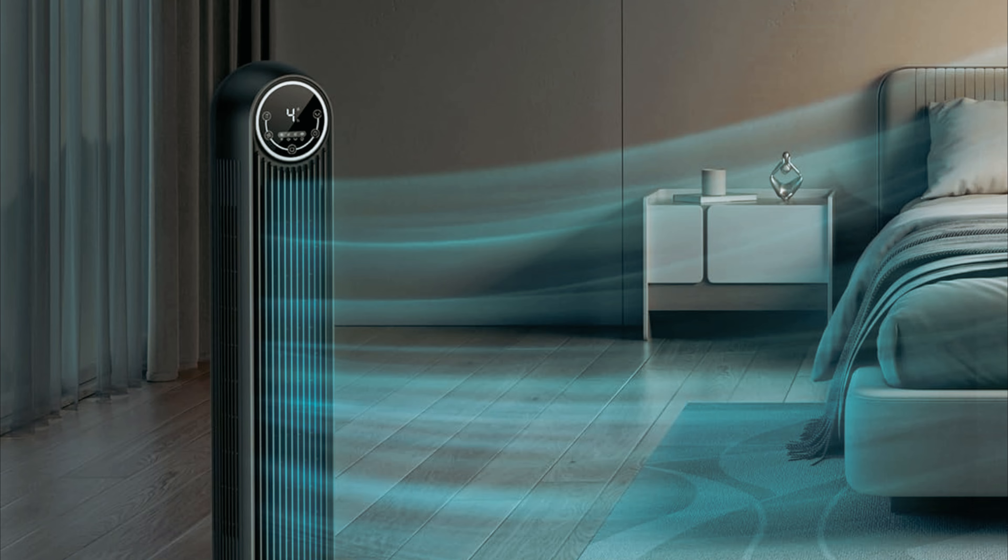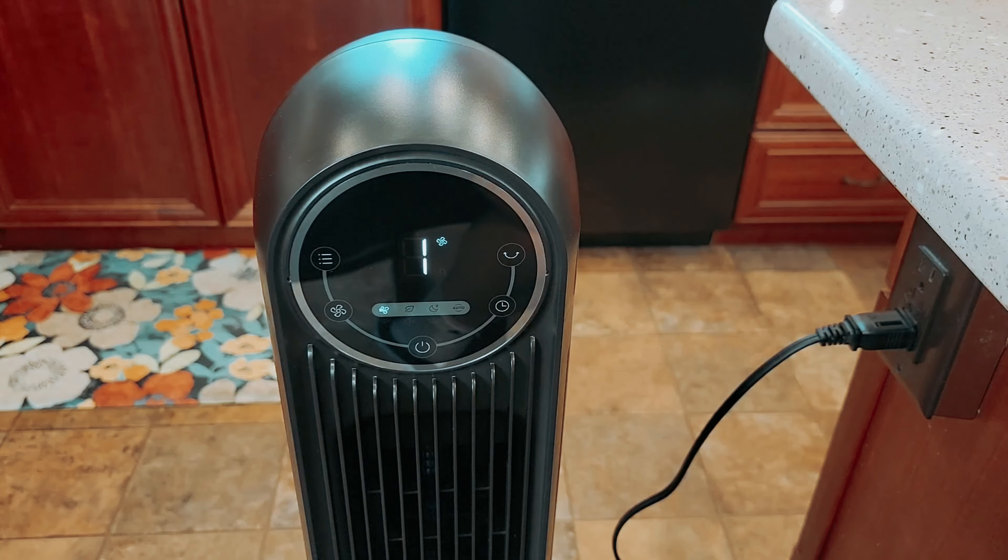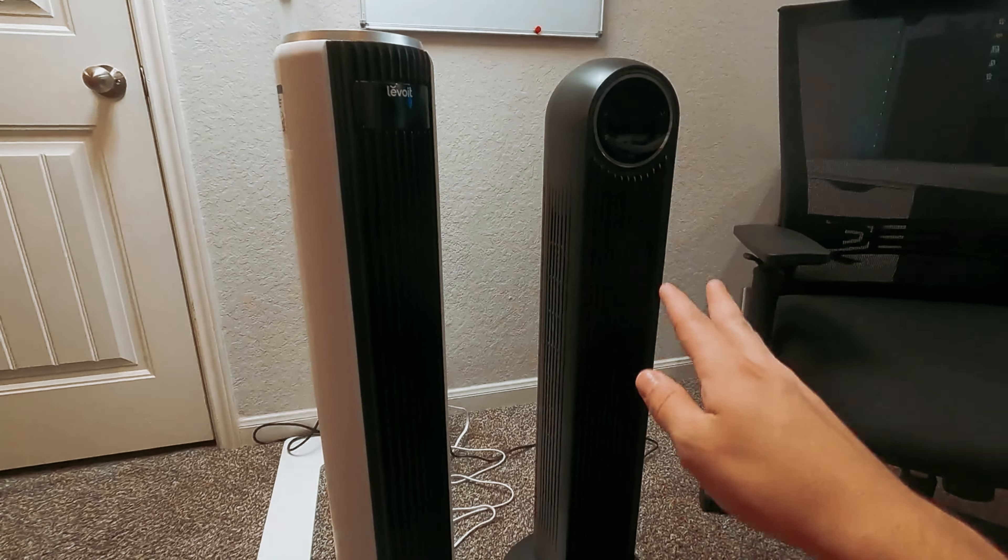Overall, the Dreo Tower Fan combines powerful performance, convenient features, and a sleek design to provide a comfortable cooling solution for any space.